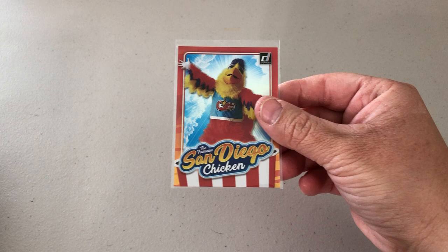This is out of Donruss 2021. They actually put the San Diego Chicken on it — it's kind of foil. These are actually a little pricey, but I thought I would send that out to get signed.